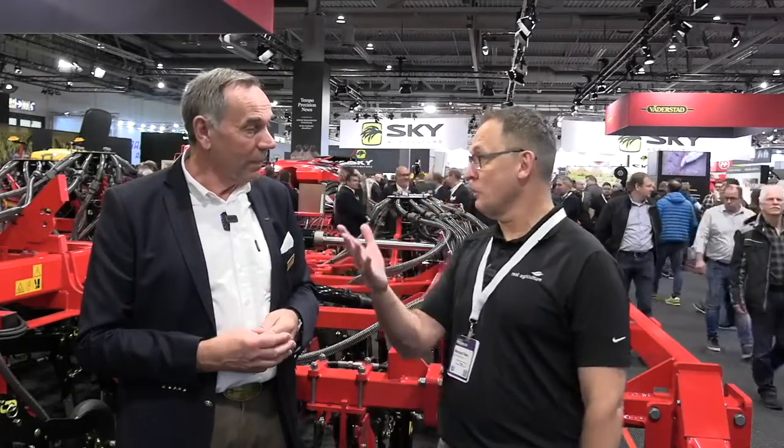What about the setup — you've got a triple tank, pretty much the same thing that we see on the Seedhawk in North America and Canada? Same as the bigger machines. Here we have three different tanks, so we can have three different products — two different types of fertilizer and seed, or even three different types of seed if we want. The flexibility allows us to put each tank either in the fertilizer knife or in the seed knife.